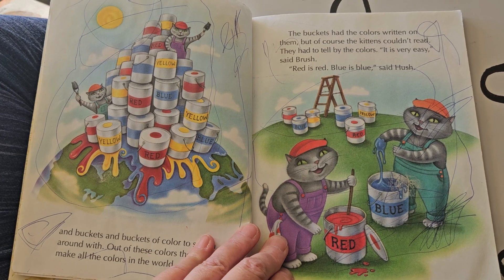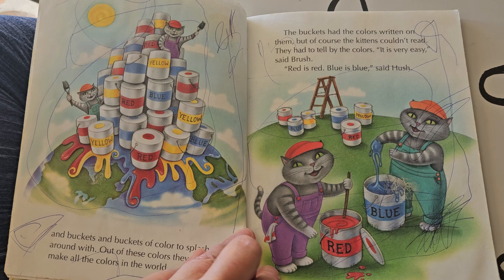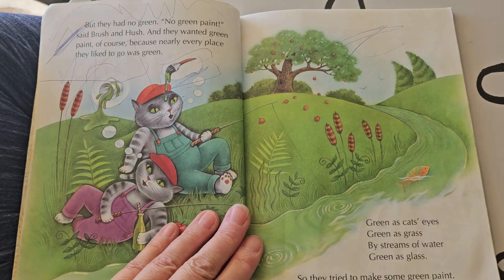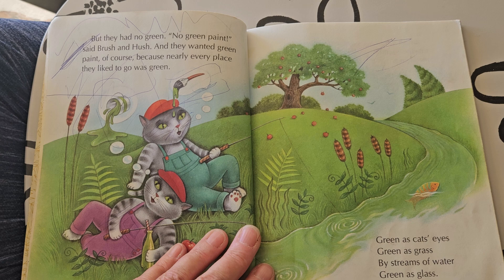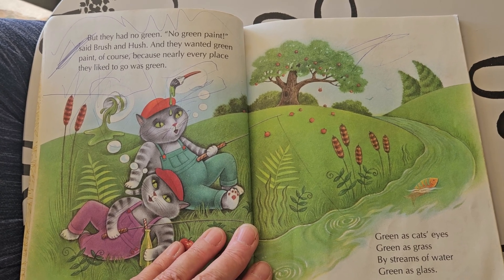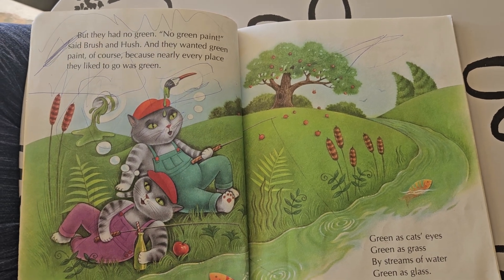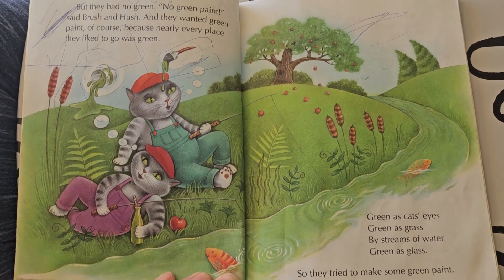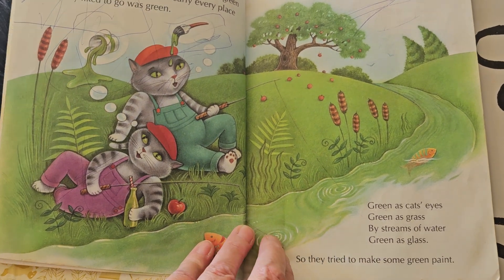They had to tell by the colors. It is very easy, said Brush. Red is red, blue is blue, said Hush. But they had no green. No green paint, said Brush and Hush. And they wanted green paint, of course, because nearly every place they liked to go was green. Green as cat's eyes, green as grass by streams of water, green as glass.